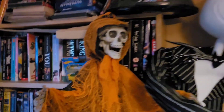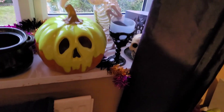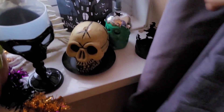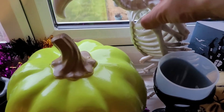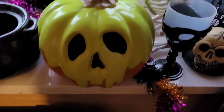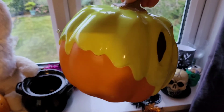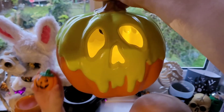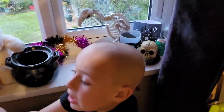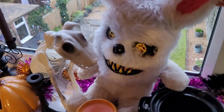Now we look at some of the windowsill things. My friend Tony from work gave me that skull. We've got various little bits, some of which glow up. There's our skeleton vulture, and this is basically a Disney poison apple — they released a pumpkin version this year and I think it's fantastic. It actually lights up as well. There we go — a little light inside.